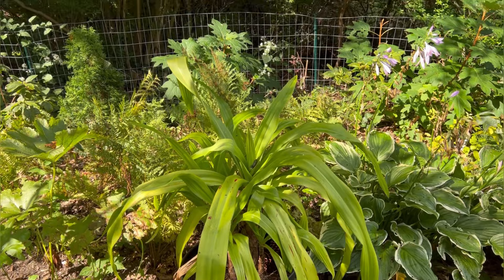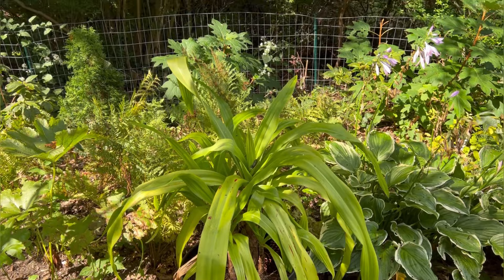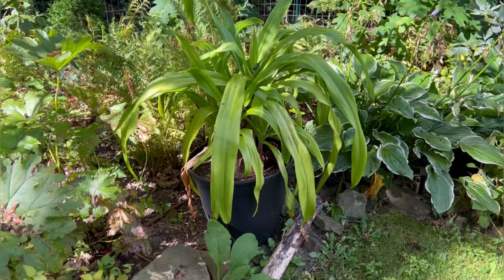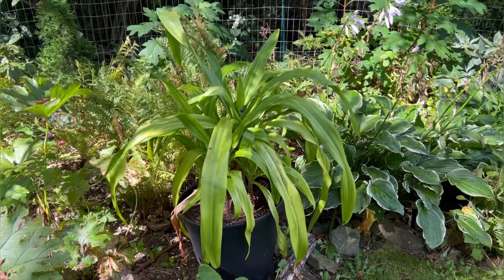Right here is a crinum lily that I got as a gift. It's not really a house plant, but I keep it as one, so it'll come in this fall. I'll definitely pull it out of the pot, refresh the soil, clean off the foliage, and bring it back inside.